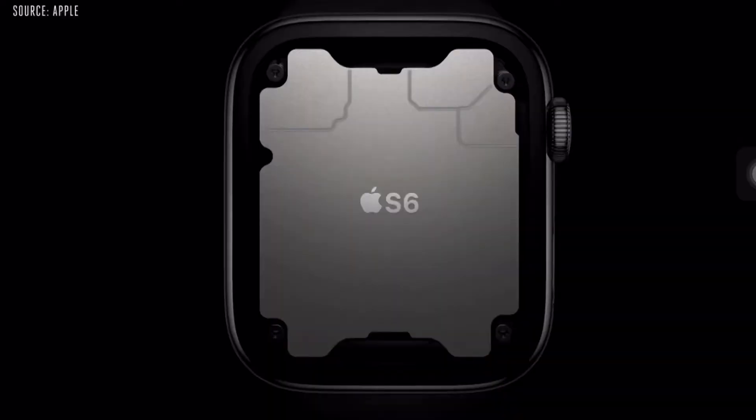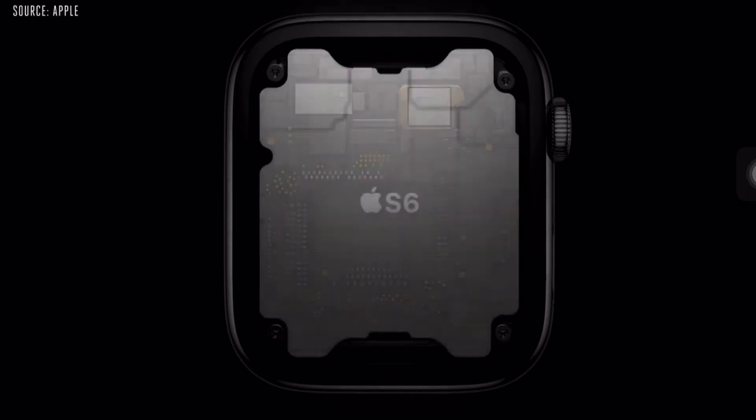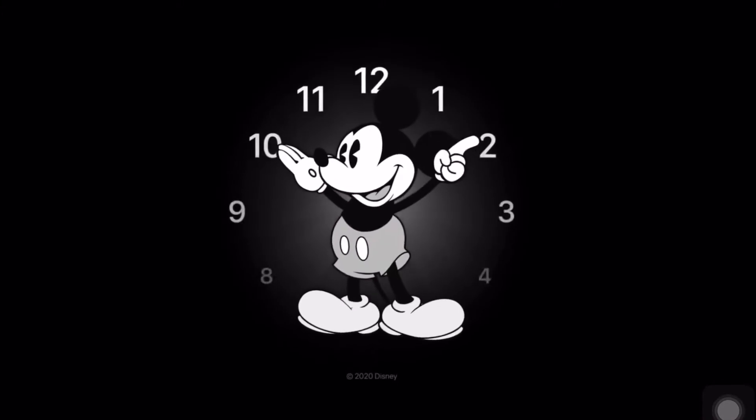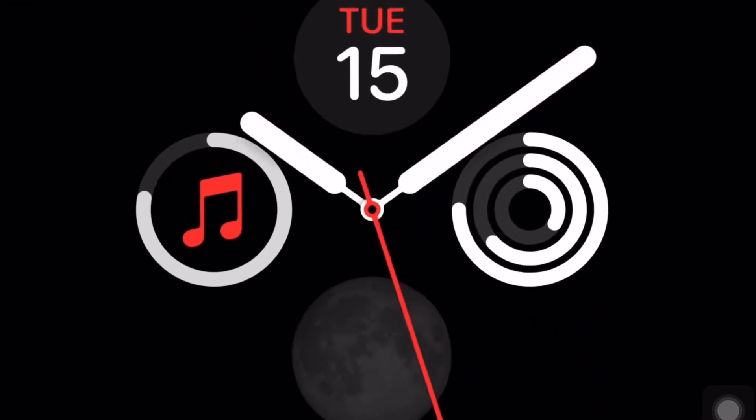You will also get the Apple S6 processor, which is specially designed for watches and is made from Apple's A13 processor. Then you will get watchOS 7 and its features. In watchOS 7 you will get a lot of watch faces.